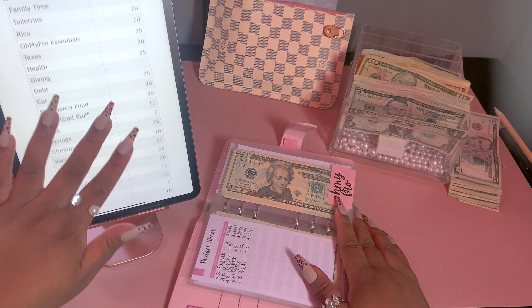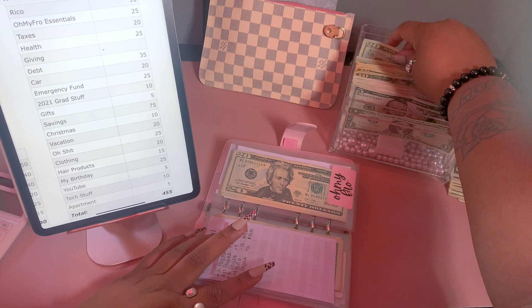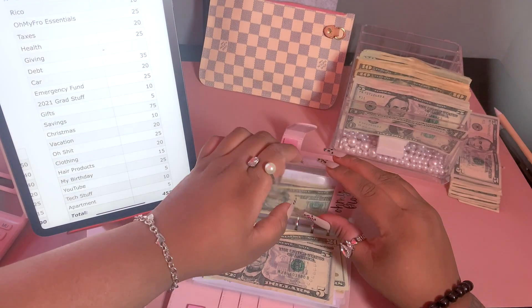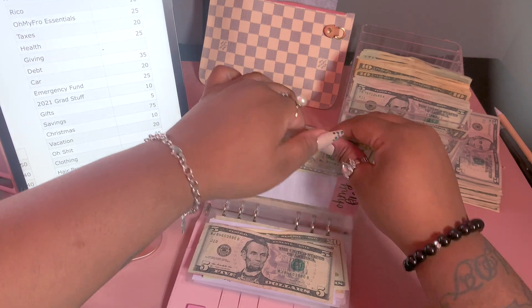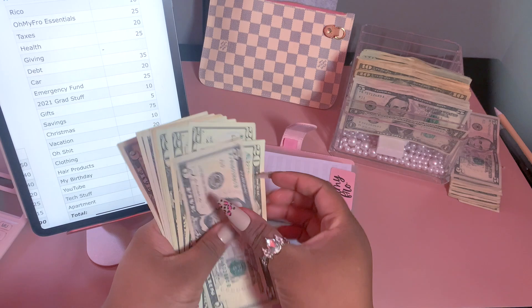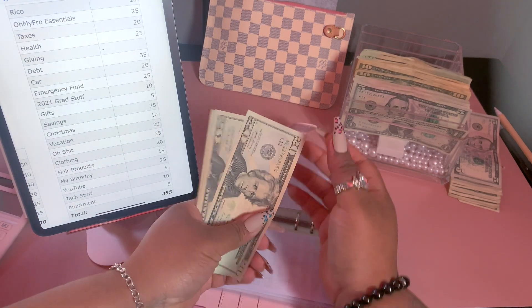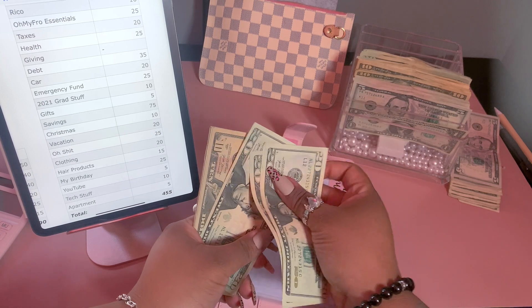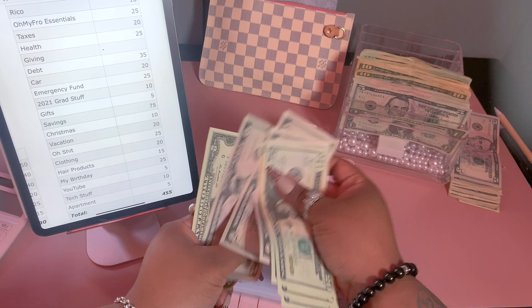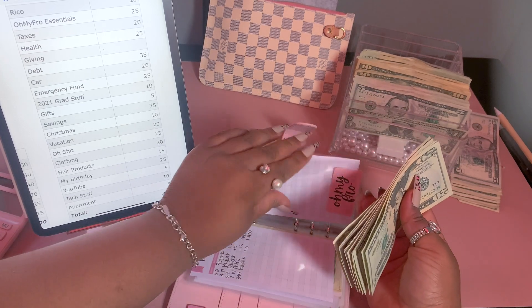For fro essentials we are going to be adding $25 — a $20 and a $5. Now we have $117 in that envelope.